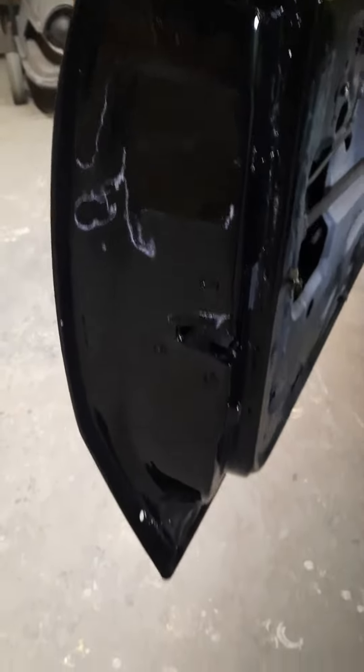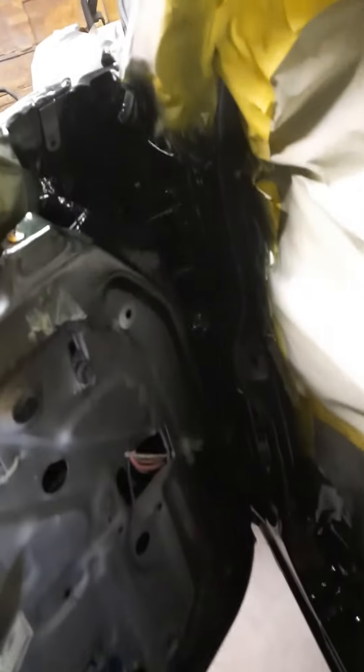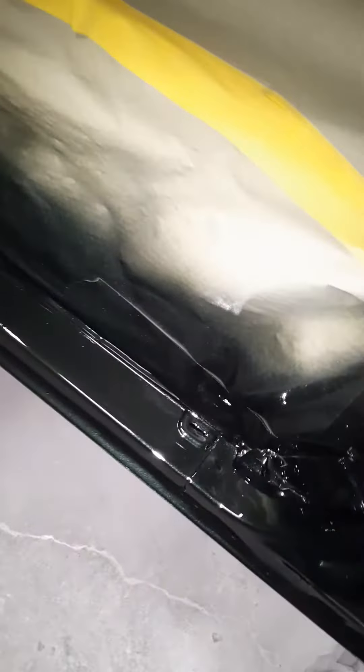And as you can see, these door jams is painted. They're nice and wet, all the way up in there with the hinges and everything. I know it's not black, it's green — it's nice and wet.